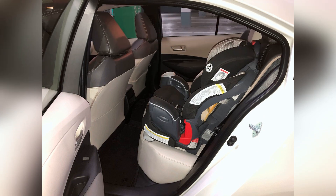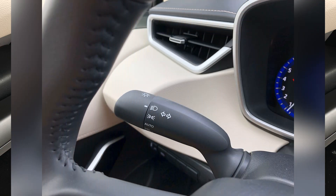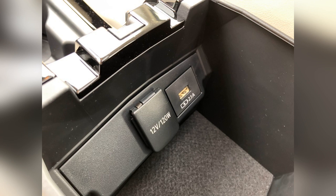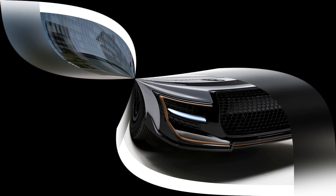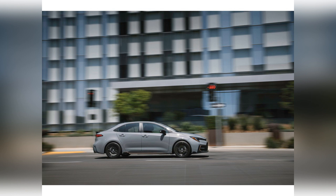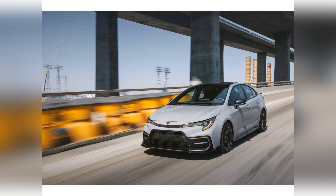The National Highway Traffic Safety Administration gave the 2022 Corolla an overall safety rating of 5 out of 5 stars, with 5 stars in the frontal and side crash tests and 4 stars in the rollover test. The Insurance Institute for Highway Safety gave the Corolla the highest rating of good in all 6 crash tests. Most trims received a marginal rating for standard headlights, while models with the Advanced Lighting Package received an acceptable rating. The Corolla earned the highest IIHS rating of superior for its standard front crash prevention systems.